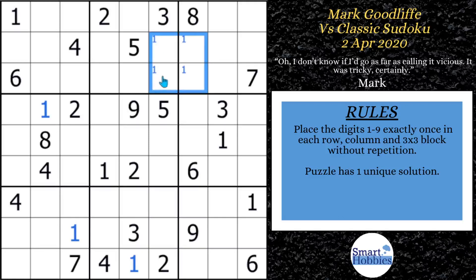After the ones, he changes focus and looks at the sixes, noticing a six coming down here and this six here. It means there's only one place for a six in block four, which then leaves only one place for a six in block five.